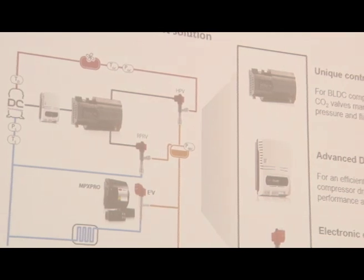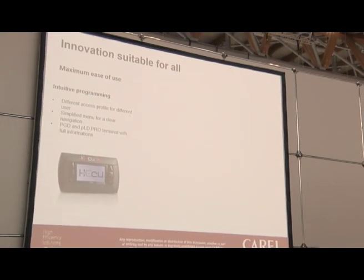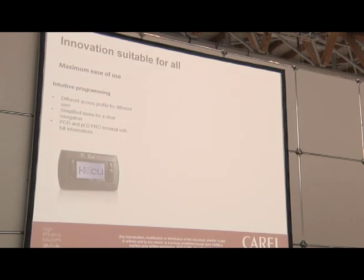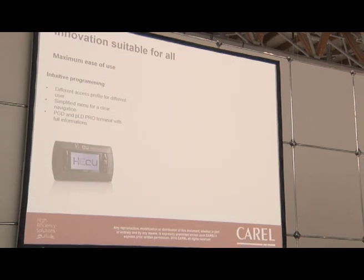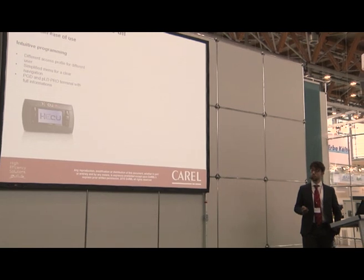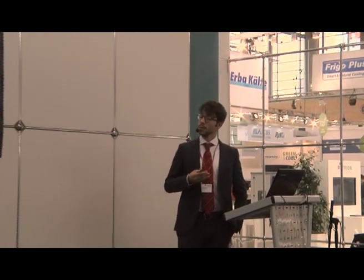We have several trials ongoing in Europe confirming this solution. When we speak about usability, we mean not only easy implementation for OEMs, but also usability for contractors and all people working with this solution. We have an advanced user interface with a clear menu for configuring parameters, understanding unit behavior, and receiving alarm notifications. A guided procedure will configure not only the unit but the full system, with wizard or automatic procedures to set optimized defaults from Carel's experience, reducing commissioning time while allowing all parameters to be adjusted by the installer.